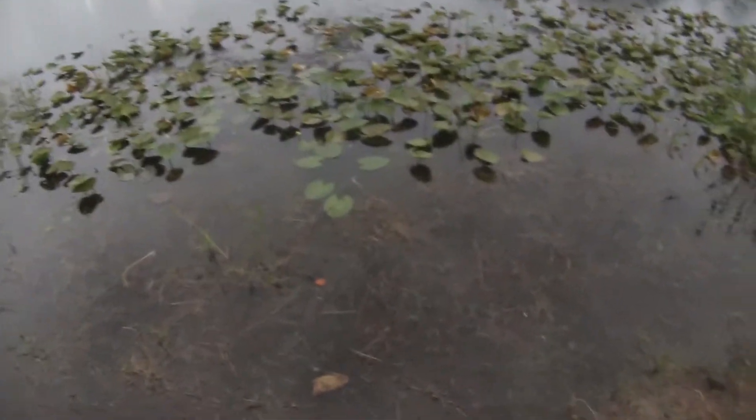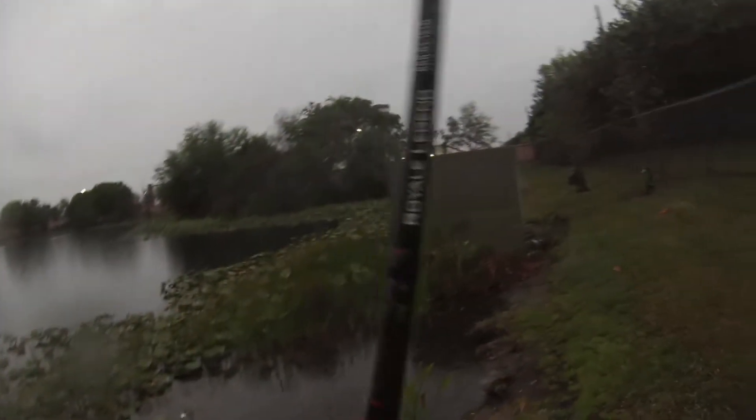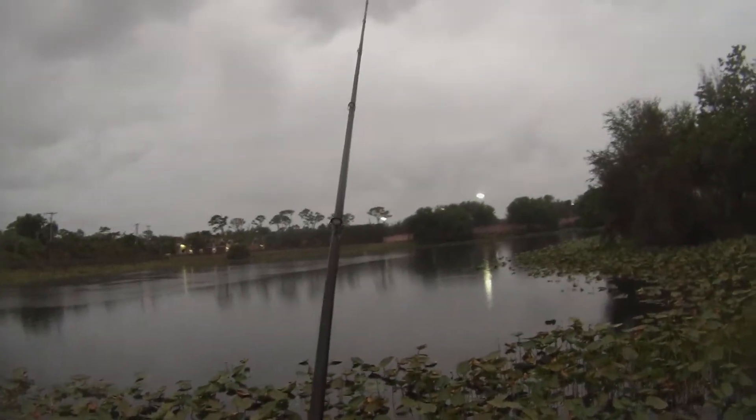It's a nice little fish. Let's see if we can get a bigger one. It looks like they're liking the Rattletraps a little bit at least. It's been kind of slow so far.